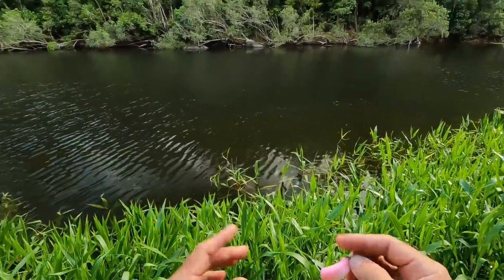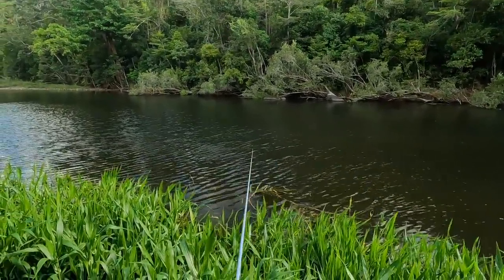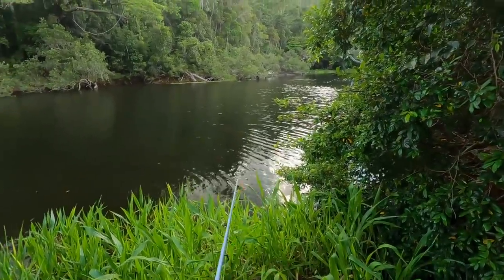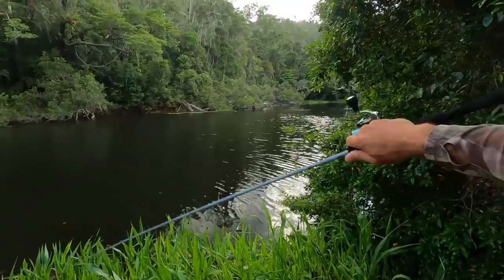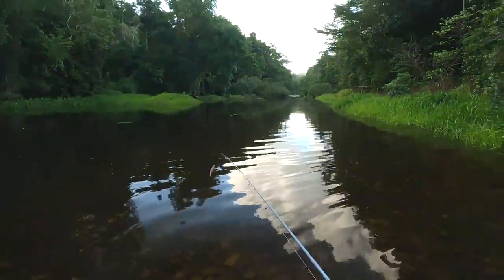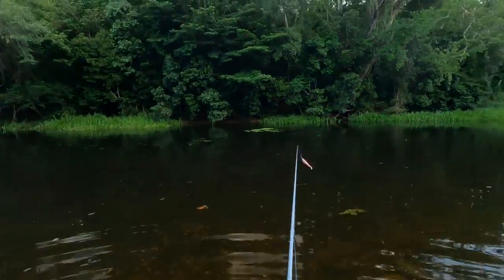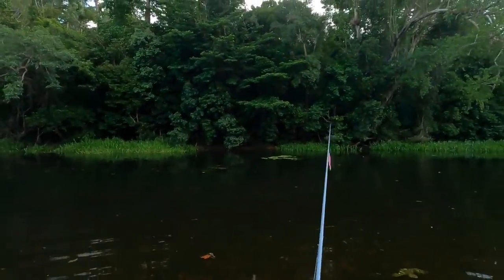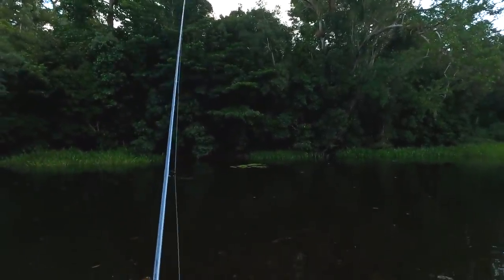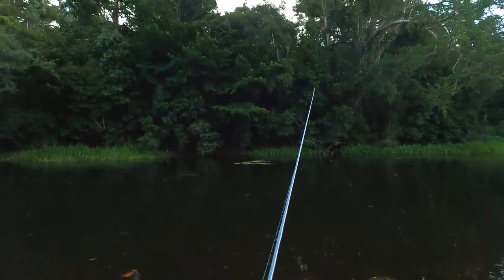That little barra just whacked me again - let's move. He's only about 30 centimeters. Let's see if there's anything in this gap. Just had a swirl - we'll do that again. Now I'm wading in knee-deep water. This is a massive hole but very shallow up here. Fish right past those lily pads. There's a hit - I'm holding the rod up nice and high so it stays out of the weeds.